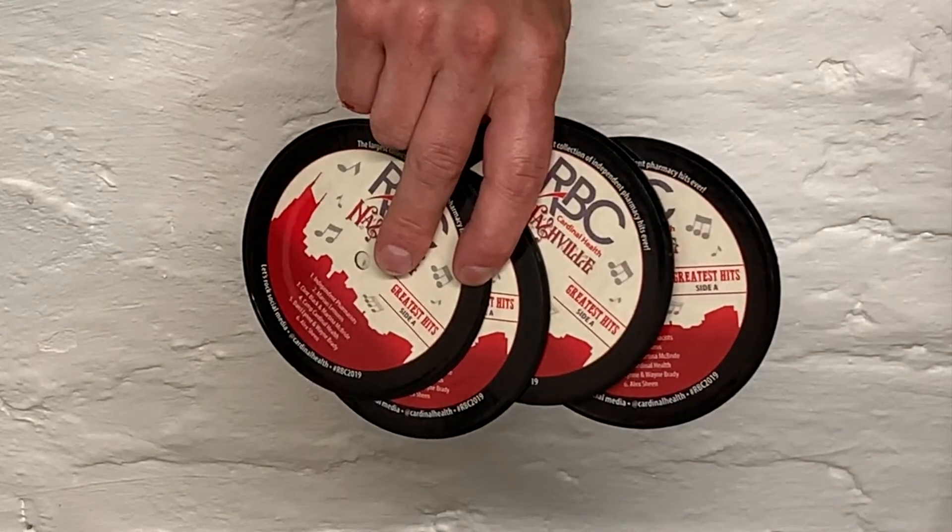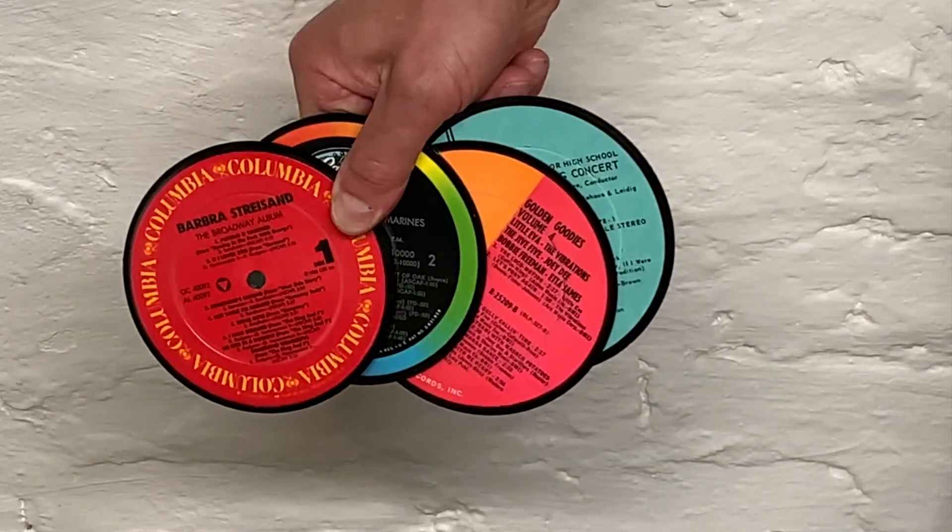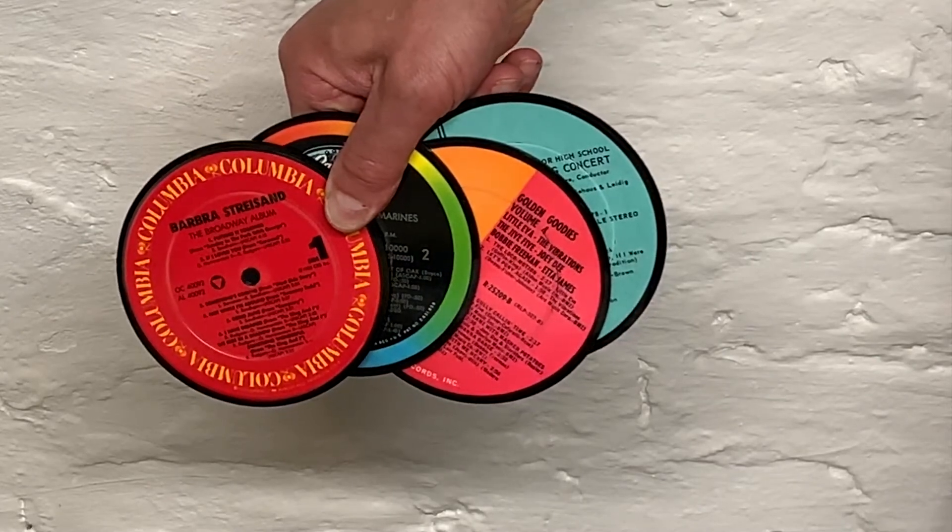Many of our products feature original vintage record labels, such as our record label coasters, which can be imprinted with your full color custom graphic on one side and original record labels on the other side. The original labels come from a wide variety of classic albums and make for great conversation at events. No two sets will ever be the same.